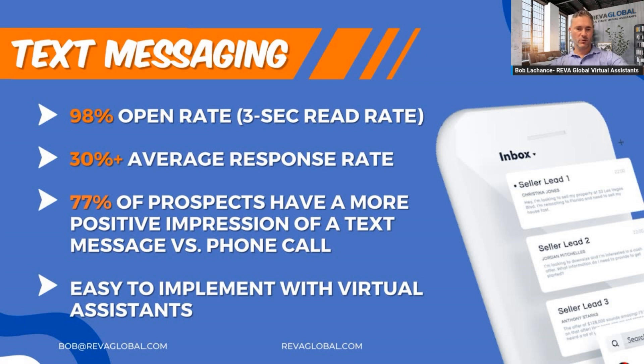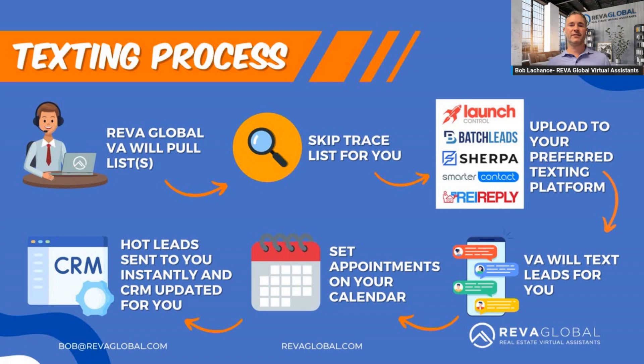The text messaging process mirrors cold calling. The Reva Global VA pulls the list for you, then gets it skip-traced. The biggest platform we use is Smarter Contact — it's been the most effective for us. The VA uploads to your preferred text messaging platform and texts leads for you. The best part is they're trained on what to text, and as soon as somebody responds, they're also trained to pick up the phone and call to pre-screen that lead. It's a very high-value marketing channel in our business today.